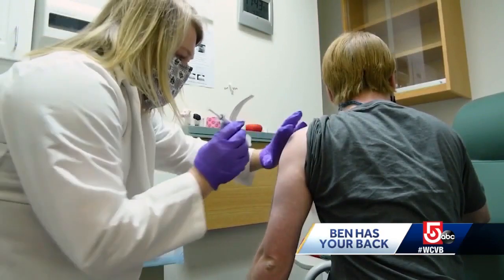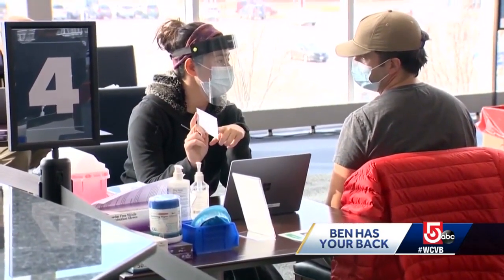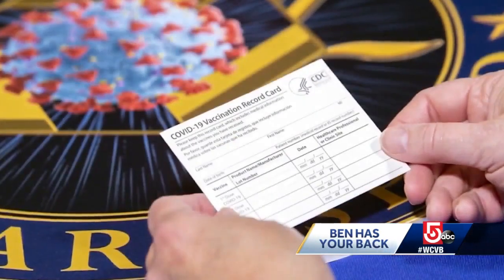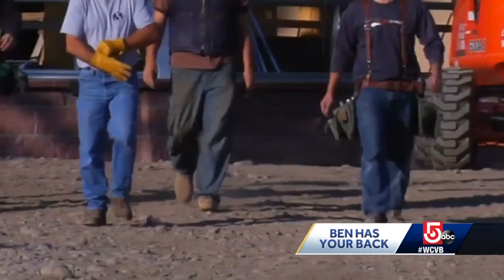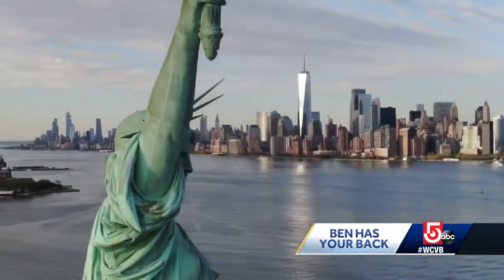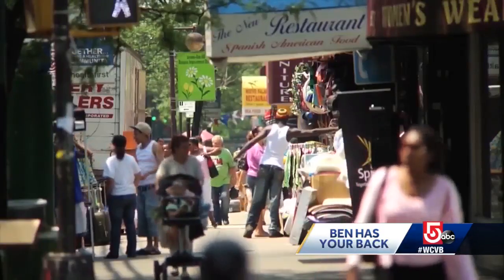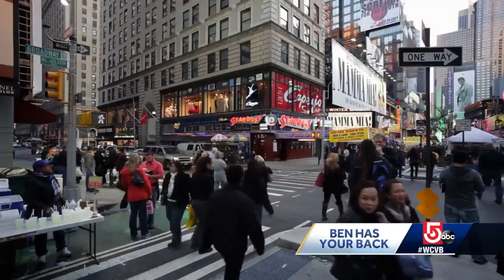No other ID, no insurance, no state residency requirement — to make it as easy as possible to get a booster shot. There is just one requirement: show your vaccination card and you'll get a booster. That CDC vaccination card is the slightly larger than wallet-sized ticket out of this pandemic, as more employers require vaccines and governments like New York City say proof of vaccination is required to access a range of indoor activities, from bars to Broadway.